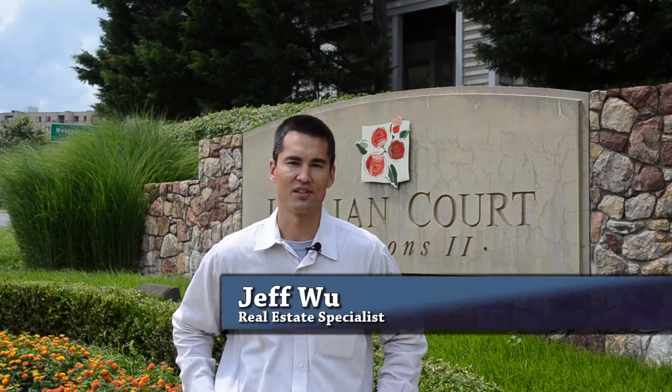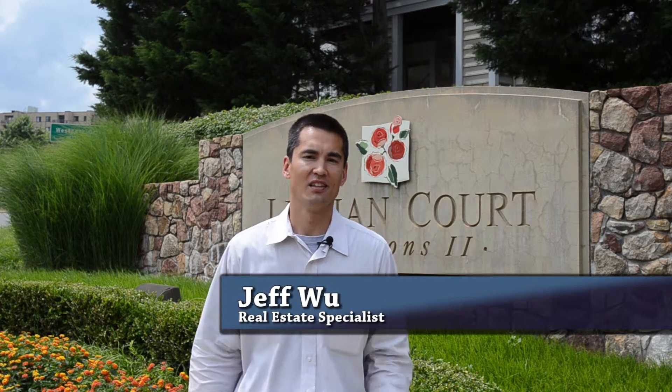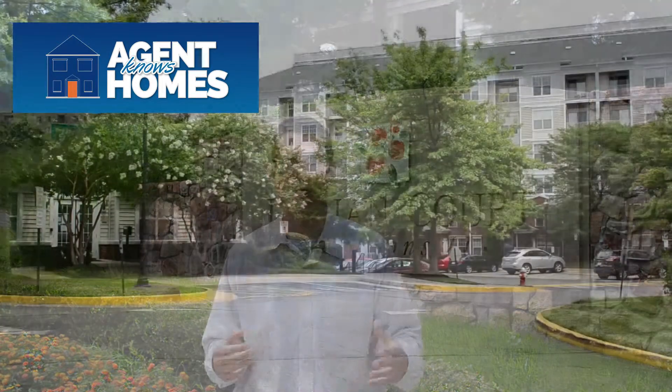Happy Wednesday, Tyson's Corner. I'm Jeff Wu, your local real estate specialist. I'm right here today at Lillian Court, one of our great condominium neighborhoods here in Tyson's Corner. Lillian Court is pretty much adjacent to the Galleria Mall right off of International Drive. Great location, three wonderful buildings and a clubhouse and an outdoor pool.